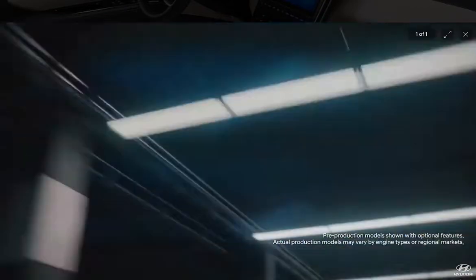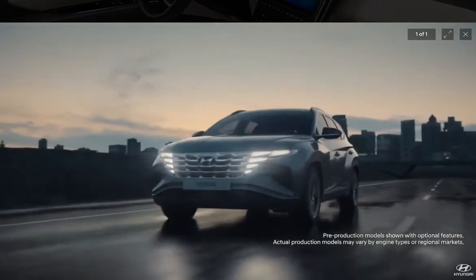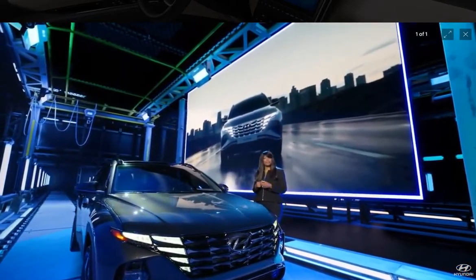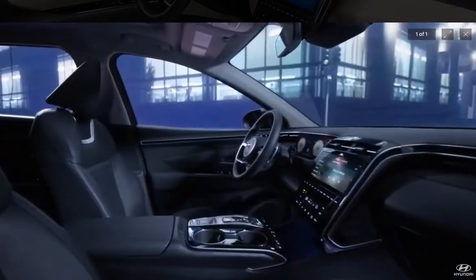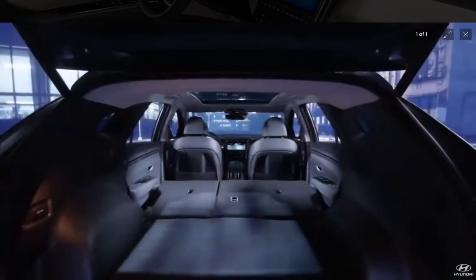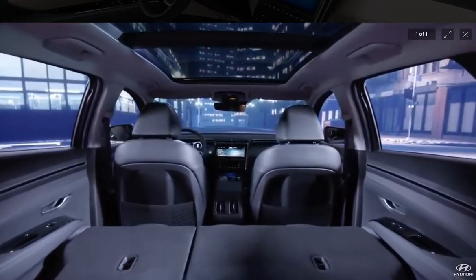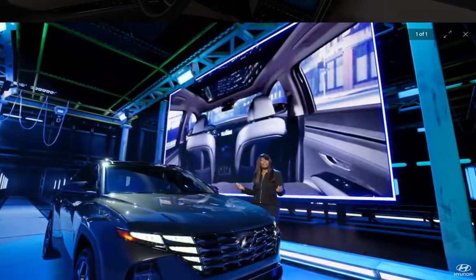In the U.S., customers prefer larger SUVs. So for the U.S. market, we made the Tucson bigger and more substantial. As Sangyup explained, we stretched the wheelbase and lengthened the body. We also widened the cabin and made it taller to improve roominess and deliver class-leading rear legroom. We increased the new Tucson's cargo volume nearly 25% to 38.7 cubic feet, and we gave it a versatile layout so customers can configure the vehicle for a wide variety of loads.